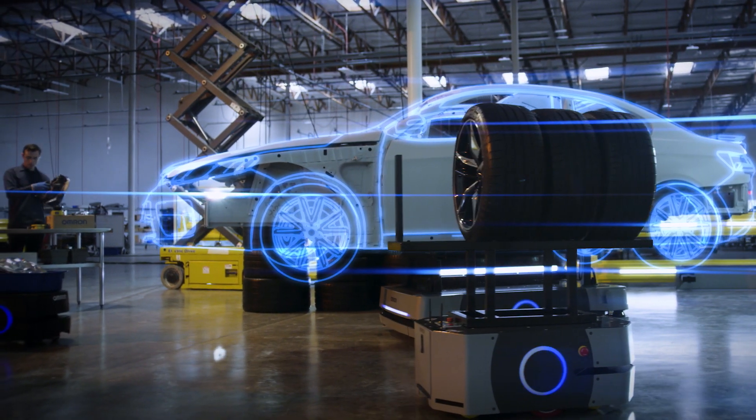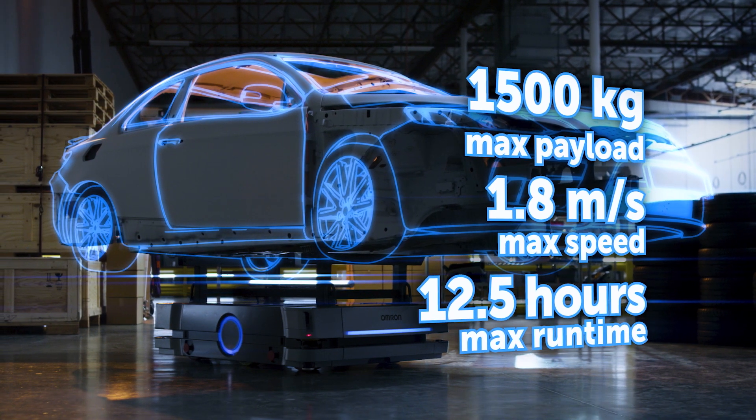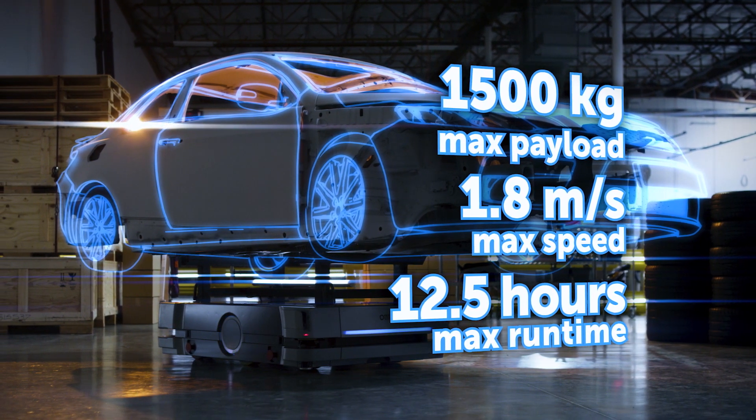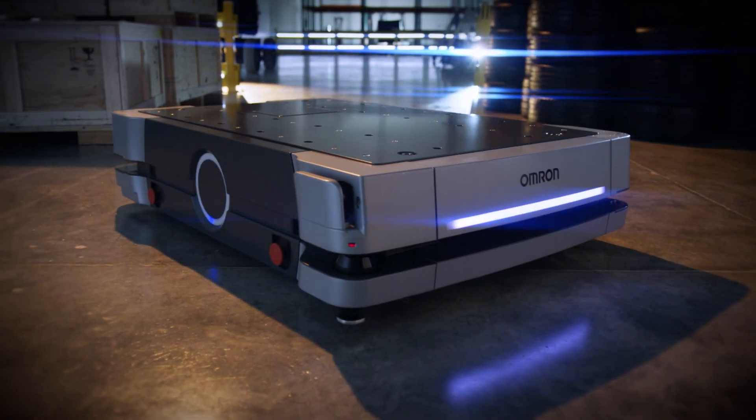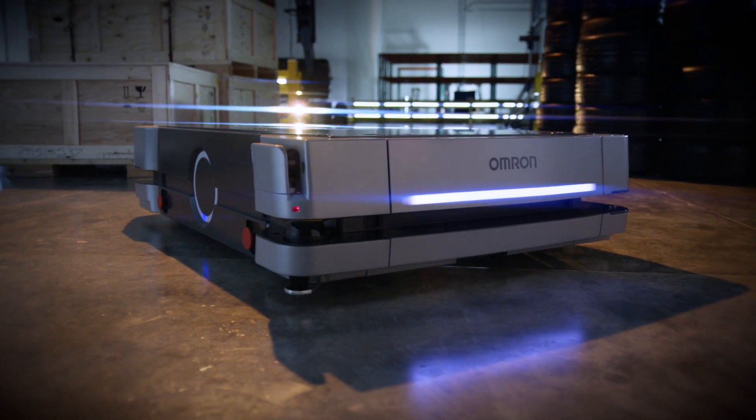Heavier payloads, built-in controller, improved sensors, route planning, and object avoidance — the OMRON HD1500 autonomous mobile robot offers the most advanced performance and safety. The HD1500 by OMRON: your partner in automation.